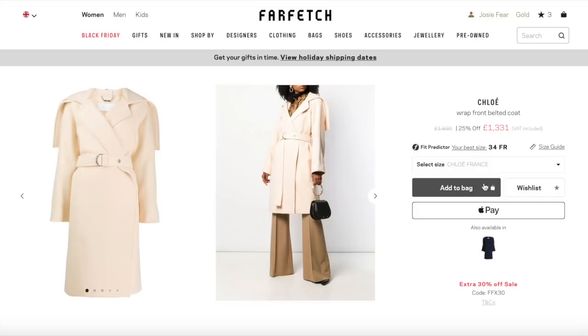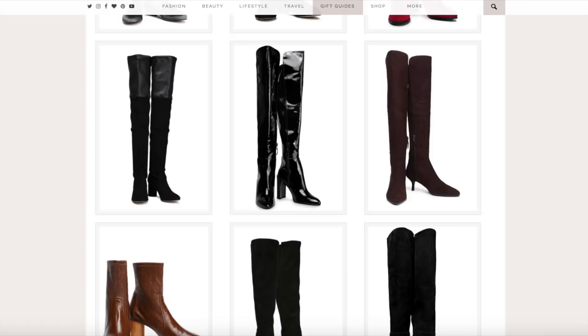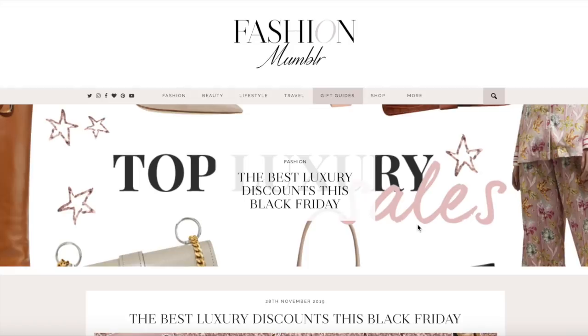Stuart Weitzman boots, Chloe coat — you're so beautiful. 25% off. It is a lot of money for a coat, and oh my gosh, my size is £400 more expensive than the others. No, I'm sorry — that's too much. Let's go back to the blog, back to the main page.